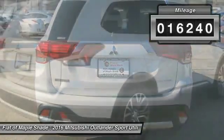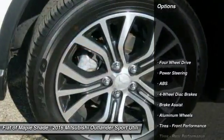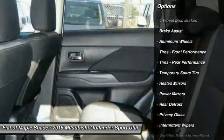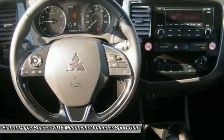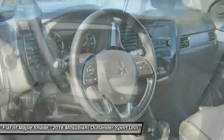This vehicle has less than 20,000 miles. Here are some of this vehicle's great options: stability control, traction control, steering wheel audio controls, keyless entry, anti-lock braking system, leather wrapped steering wheel, Bluetooth, driver airbag, adjustable steering wheel, power steering.